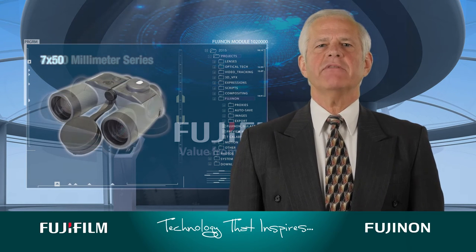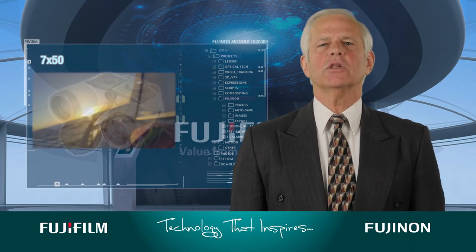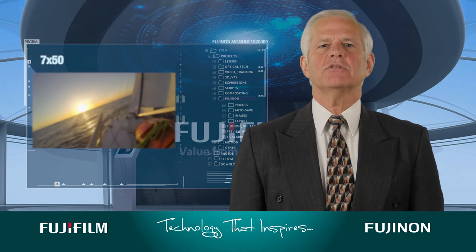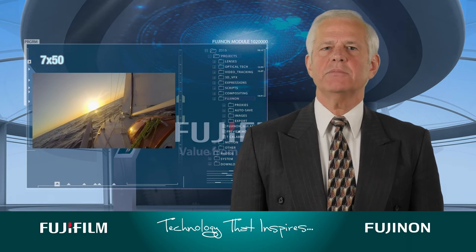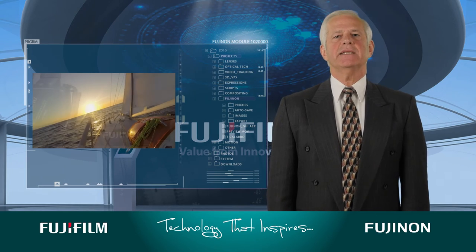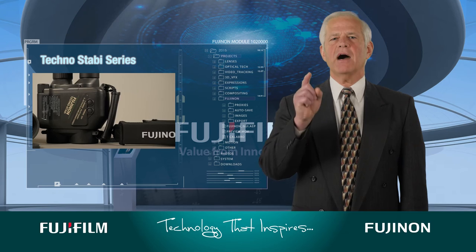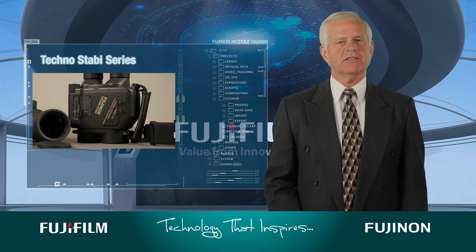For marine use, 7x50 binoculars are generally your best choice. The lower magnification of a 7x binocular makes it easier to hold steady amidst the movement of the waves, while the larger 50 millimeter objective lens is ideal for seeing detail in low light. Stabilized binoculars are also ideal here, making Fujinon's Techno-Staby binoculars with their high magnification and very effective stabilization an excellent choice.